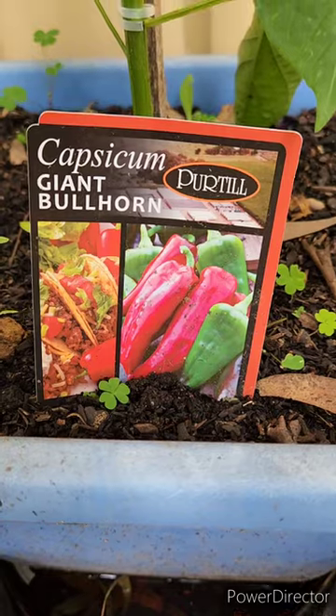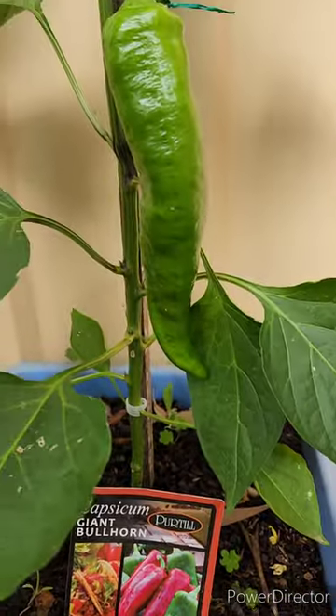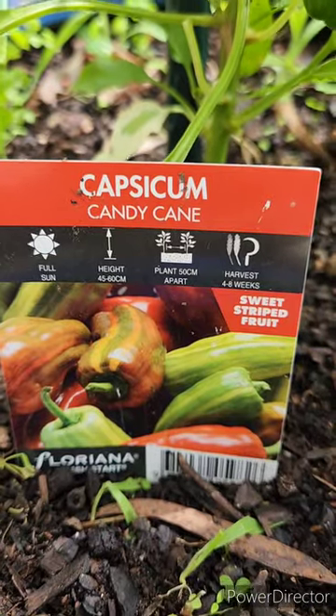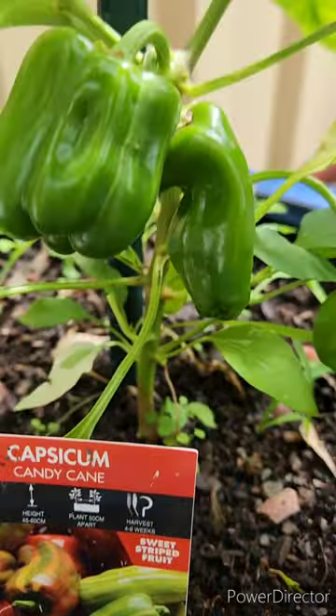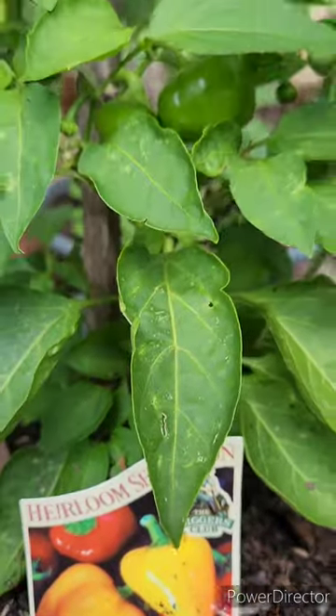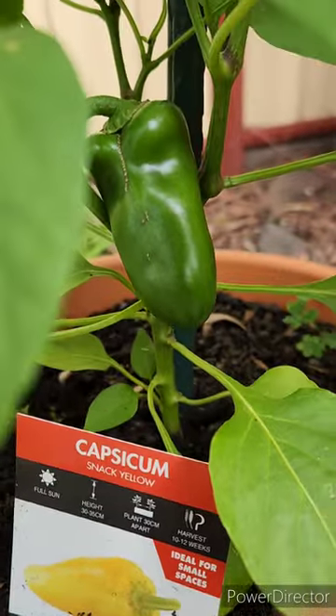Now the different Bull Horn Capsicum — it's a Whopper. Candy Cane Capsicum. Mini Sweet Yellow Capsicum. Snack Yellow Capsicum.